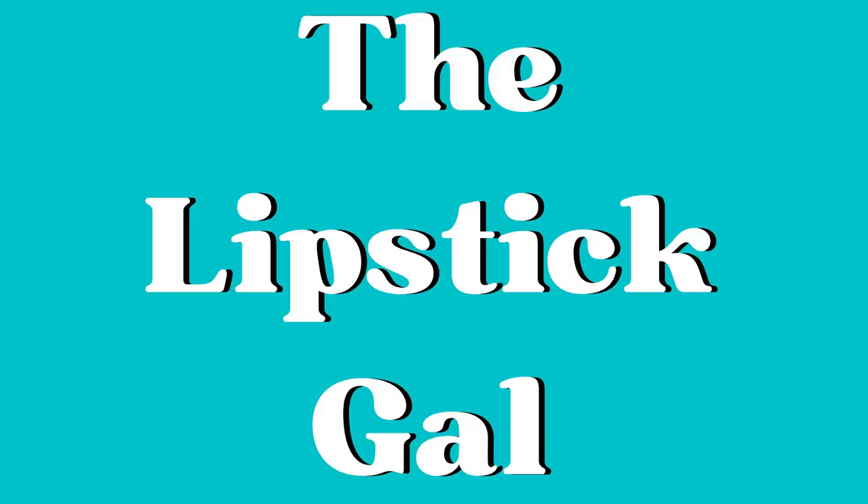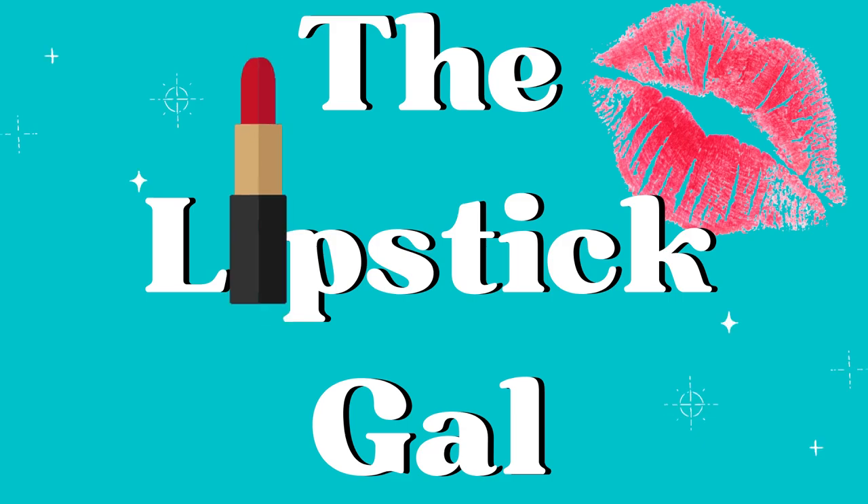Hi, it's Lipstick Owl. Thank you so much for watching today. Let's take a deep dive on some products I've been trying recently. There have been a ton of things coming into my collection and I wanted to check back with you and give you my perspective on whether these products are working for me, and who I think they might work for if they're not ideal for me.